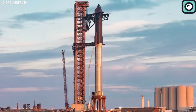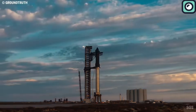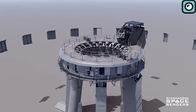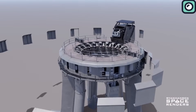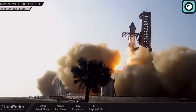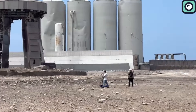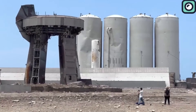Launching such a mammoth structure demands a support system that's not only technologically advanced but also incredibly robust. SpaceX responded to this challenge by creating the orbital launch mount — a testament to human engineering and innovation. However, during Starship's first launch on April 20th, the sheer power of its 33 Raptor engines wreaked havoc on this infrastructure. The pad was obliterated, forming craters beneath and scattering debris far and wide.